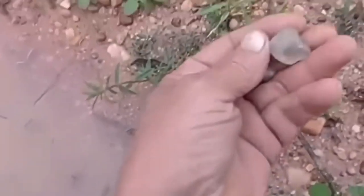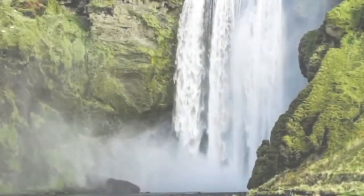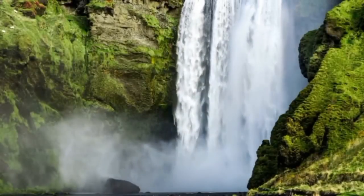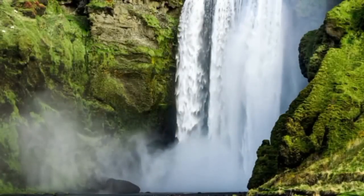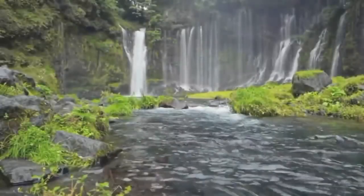Elevation changes in rivers are also clues. Waterfalls, rapids, and sudden drops act as natural classifiers. Diamonds drop here while lighter materials keep flowing. If you locate a plunge pool beneath a small waterfall, check the deepest pockets — that's where the heaviest particles live.